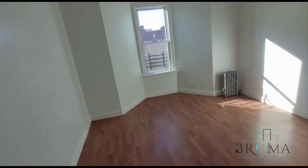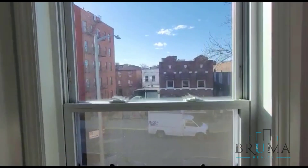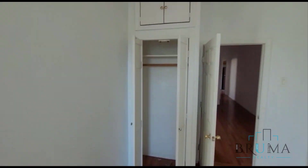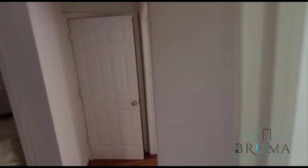We'll start off with bedroom number one. This bedroom is massive — a king-size bedroom with a window facing the front. Tons of space for a bed and furniture, and a closet right here at the end. Great lighting in here too.